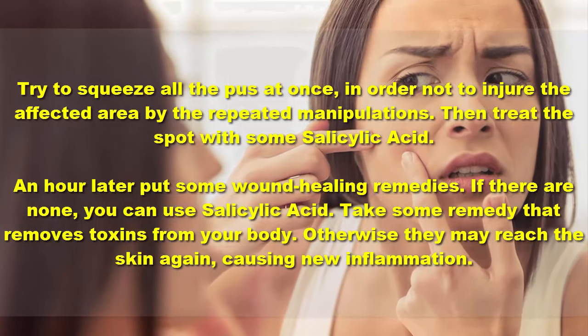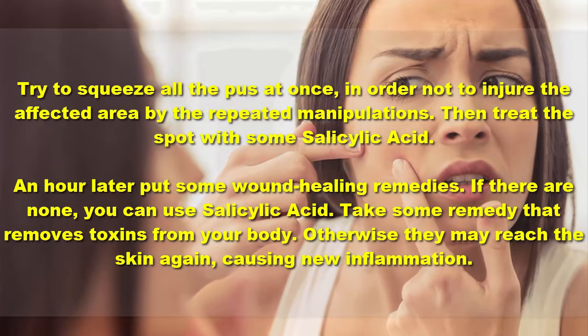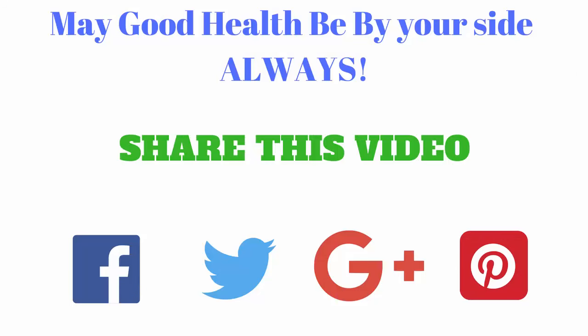Then treat the spot with some salicylic acid. An hour later, put on some wound healing remedies — if there are none, you can use salicylic acid. Take some remedy that removes toxins from your body; otherwise they may reach the skin again, causing new inflammation.